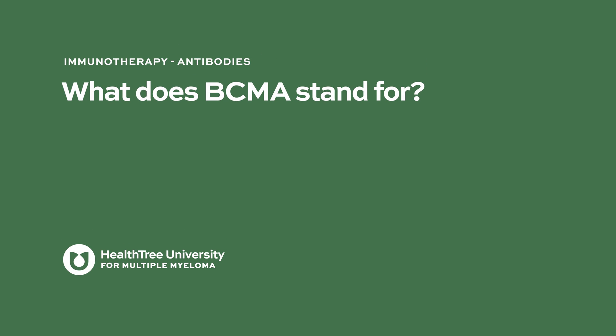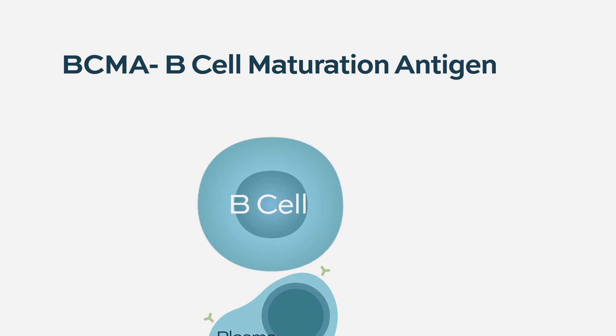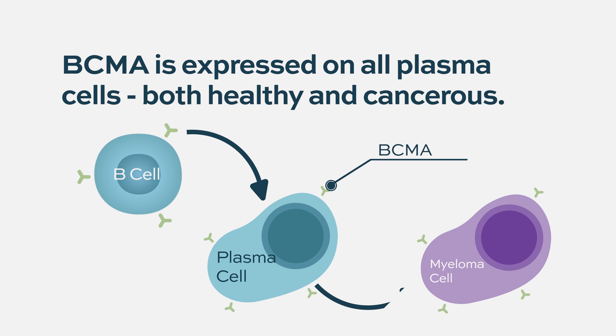What does BCMA stand for? It stands for B cell maturation antigen. For the most part, it's found on B cells and plasma cells, and it's involved in the natural growth of the B cell from a precursor. There are specific ligands, or natural proteins in the blood, that as part of normal physiology are supposed to bind and activate B cells through maturation.